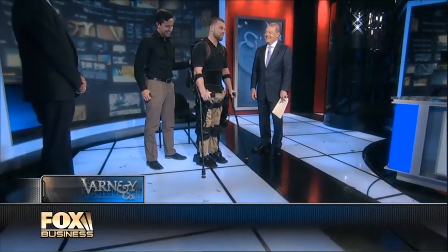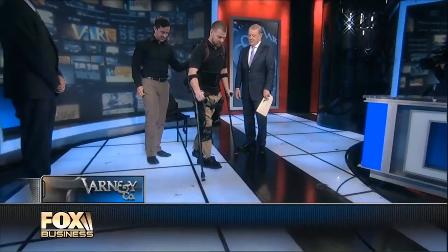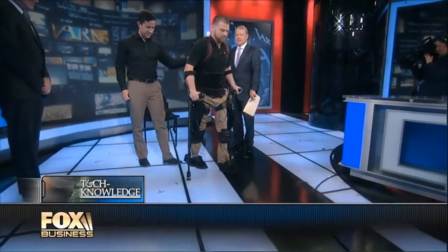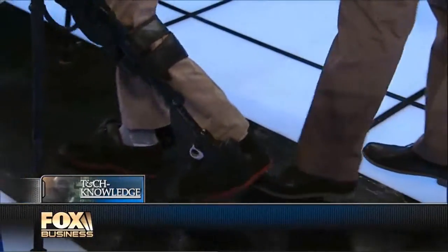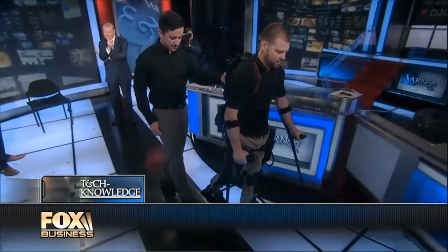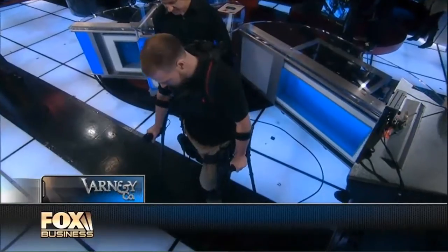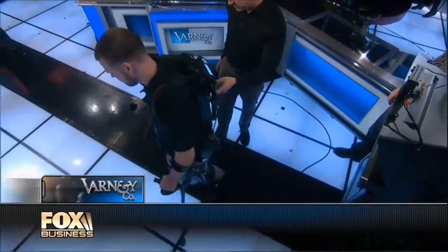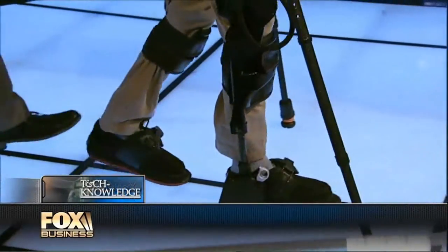Feels good to be standing up. Definitely. First step — yes! That works. That almost brings tears to my eyes, actually, because that man is paralyzed from the waist down and is now walking around the studio in a fairly acceptable fashion. It feels good to you, Shane? Definitely — it feels incredible. Better than sitting in a wheelchair. Oh yeah, you bet.